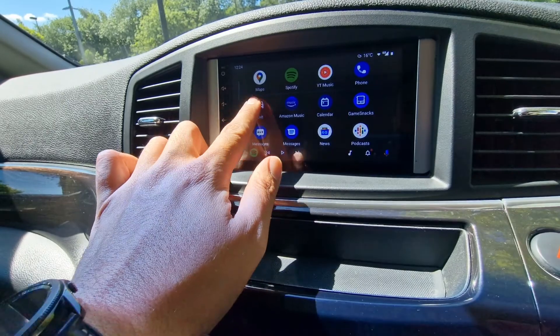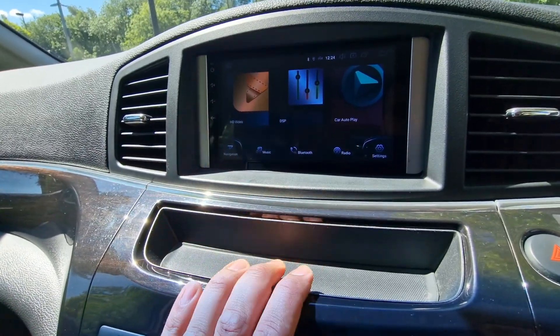And you can also come out of the app and play audio through your radio system as well.